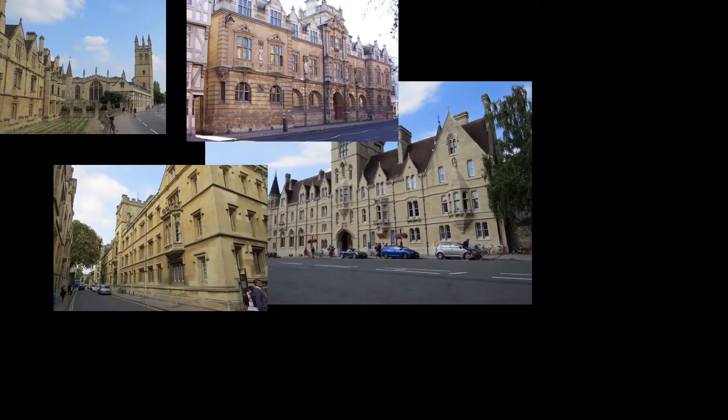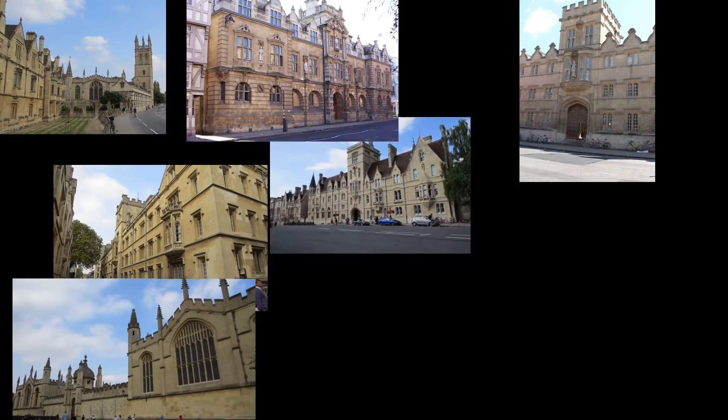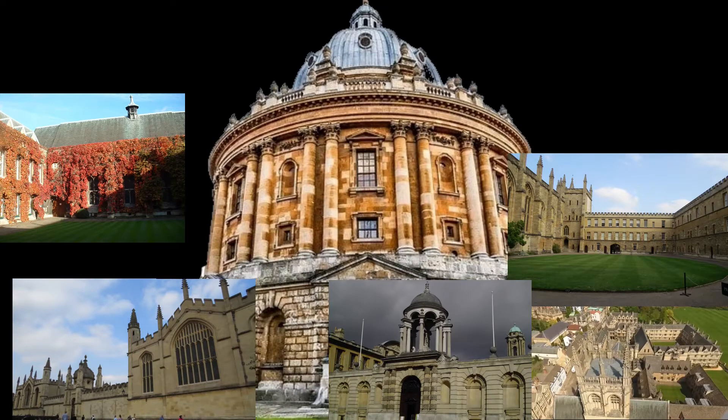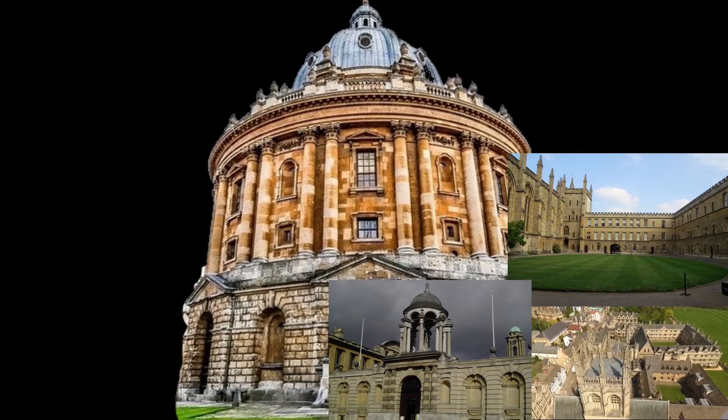Rob's Oxford Channel presents an introduction to the 10 oldest colleges of Oxford University. Welcome to Rob's Oxford and this presentation on the older colleges of Oxford.